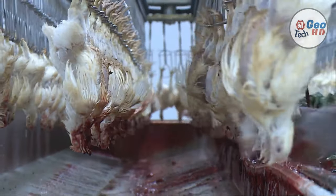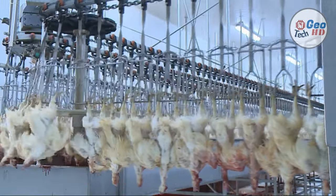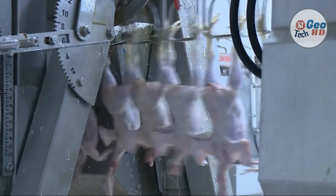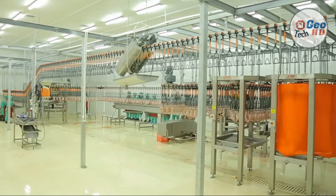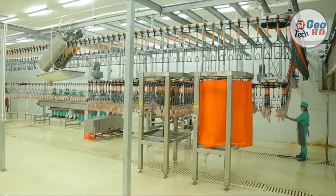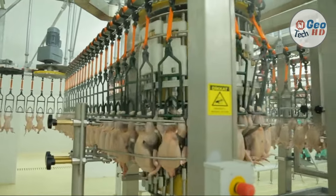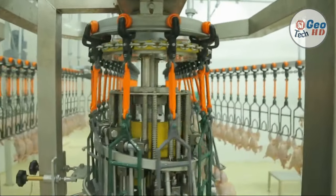Next, we have de-feathering. After scalding, the birds immediately enter de-feathering machines in which rotating discs with rubber fingers remove the feathers from the carcass. If the rubber fingers are not maintained, improper feather removal and damage to the carcass can occur — broken wings, skin and muscle tears, and carcass bruising. Any damaged, worn, broken, and missing rubber fingers should be replaced daily. Multiple de-feathering machines, usually 3 to 6, are used to target and remove feathers in different parts of the carcass.